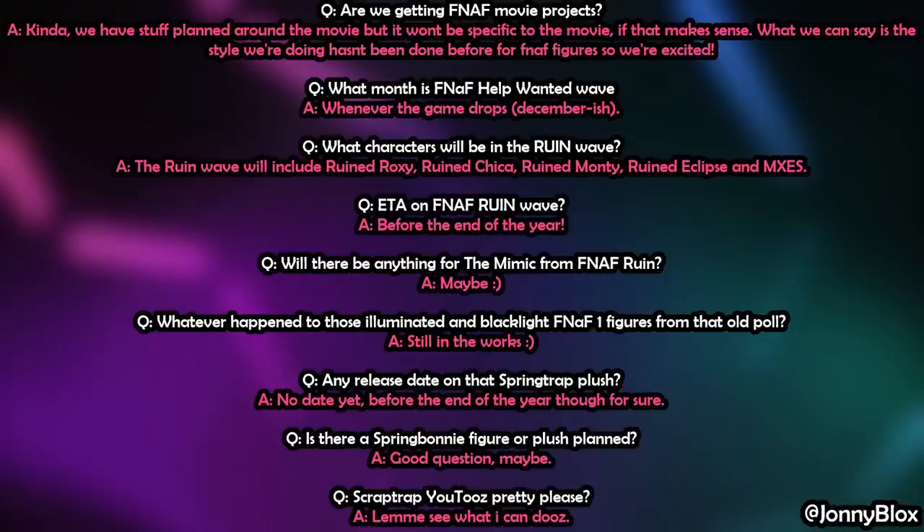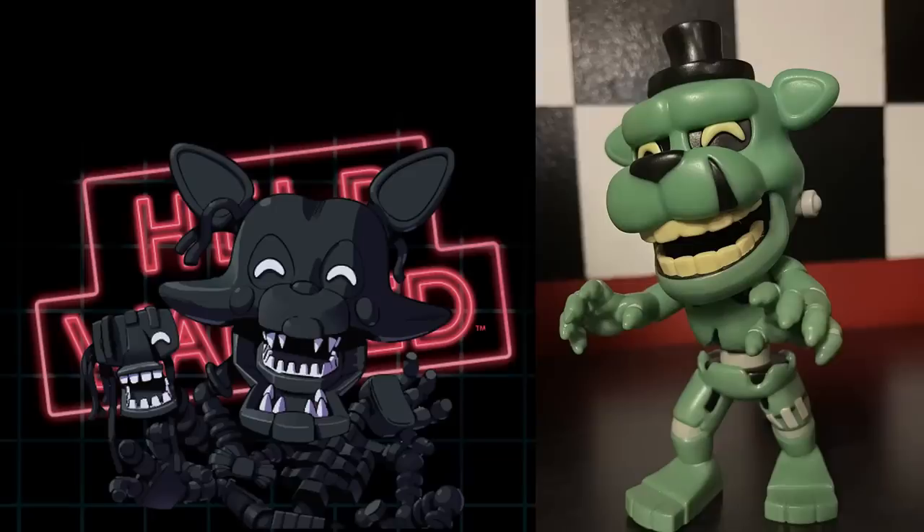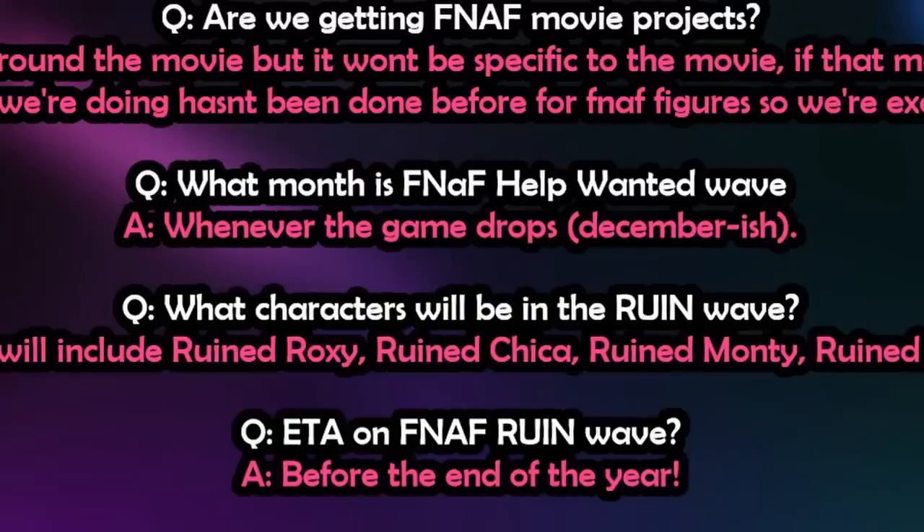YouTooz had another AMA over on Reddit where they answered a bunch of FNaF questions. On FNaF movie products, they said they have stuff planned around the movie but it won't be specific to the movie, and the style they're doing hasn't been done before for FNaF figures. On the FNaF Help Wanted wave — which includes Shadow Mangle, Dreadbear, Glitch Trap, and Grim Foxy — YouTooz replied 'whenever the game drops, Decemberish.'